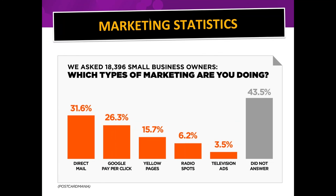We surveyed 18,396 small business owners and asked which types of marketing they're currently doing. 31.6% are doing direct mail, only 26% are doing Google pay-per-click, and almost 16% are still doing yellow page ads. What was really interesting: 43.5% did not answer this question at all, which means they're not marketing — I found that very telling.